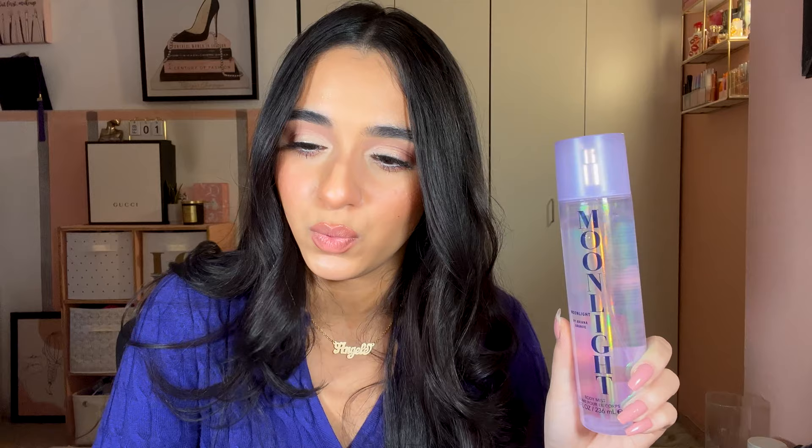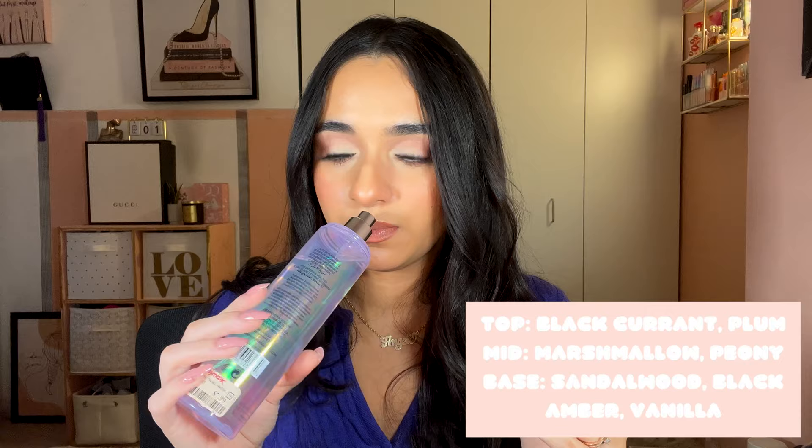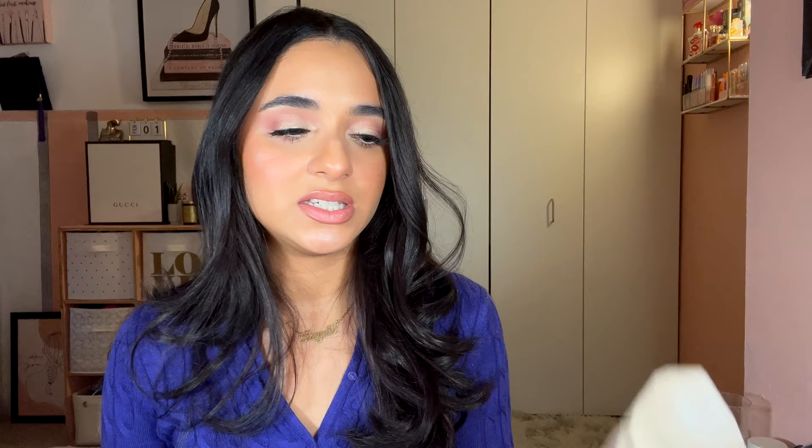Next is Ariana Grande Moonlight — a body mist, not a full perfume. Described as floral gourmand with notes of plum, vanilla, amber, and marshmallow. It's nice, sweet but not overpowering, though I don't smell anything floral. I give it three and a half out of five. It's mostly a spring/summer scent. I got this at TJ Maxx for eight dollars.